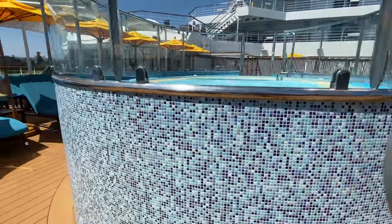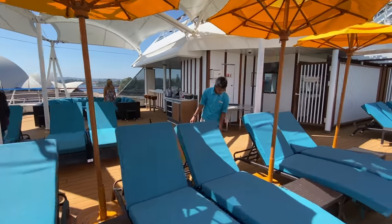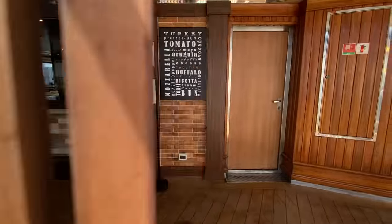Heading around to the other side of Serenity we come across the bar area. As we continue to walk through we'll come to another couple of specialty eateries, but these are both included in your cruise fare.